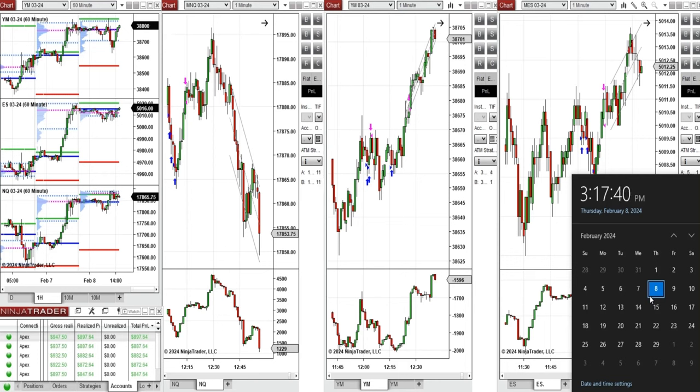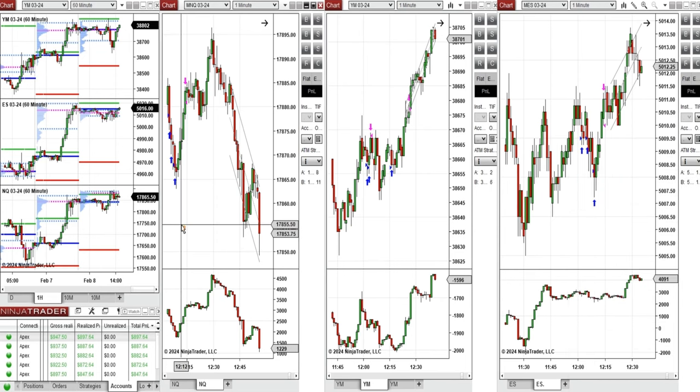Hello everyone, I'd like to share with you the trade that I have taken today on Thursday, 8th of February 2024. These trades were taken on Nasdaq, Dow Jones, and S&P 500 futures.